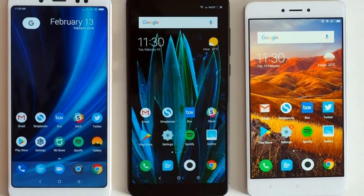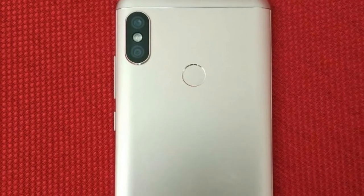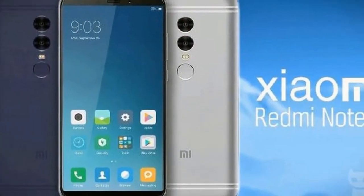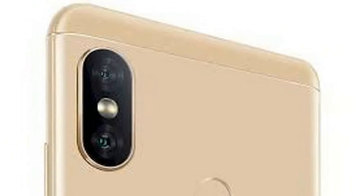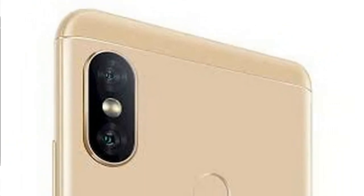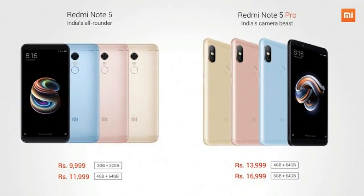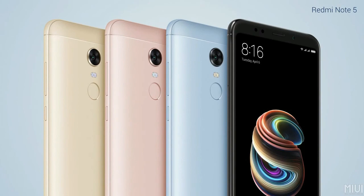Launched at the same time as the Redmi Note 5, the Note 5 Pro features higher-end internals and starts at a higher price of Rs. 13,999. It has almost the same dimensions, complete with the 5.99-inch Full HD Plus display and the 4000 mAh battery. However, the Redmi Note 5 Pro has 4GB and 6GB RAM variants compared to the 3GB and 4GB variants for the Redmi Note 5. Aside from that, the Pro is based on the Snapdragon 636 SoC, and the big difference is in the camera.